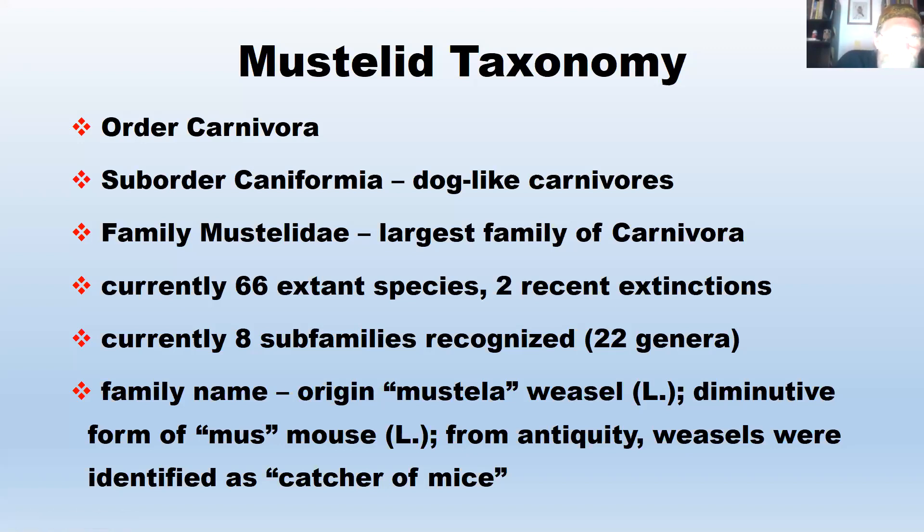You've got dogs and cats and other types. The Mustelids are more closely associated with dogs — they're in the suborder Caniformia. The family Mustelidae is the largest family of carnivores. There are currently 66 species that are extant, which means living, and two recent extinctions. Currently, there are eight sub-families recognized and 22 genera.